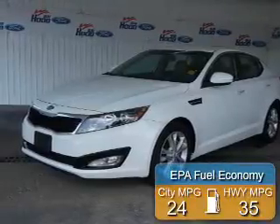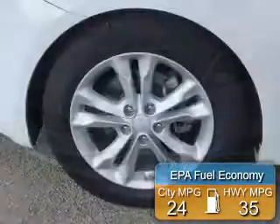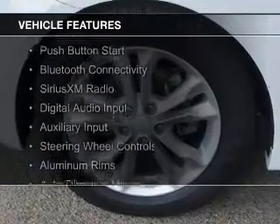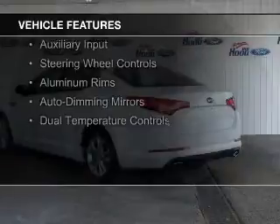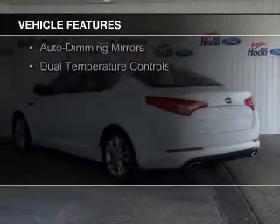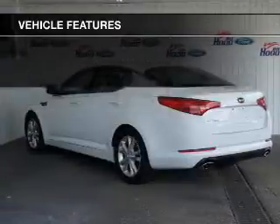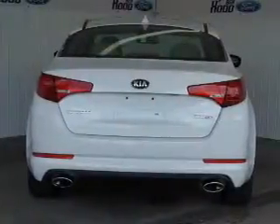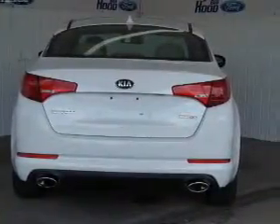Great fuel efficiency saves you money by requiring fewer trips to the gas station. The features include electric trunk, push-button start, Bluetooth connectivity, Sirius XM satellite radio, digital audio input and auxiliary input, steering wheel controls, aluminum rims, auto-dimming mirrors, and dual temperature controls.